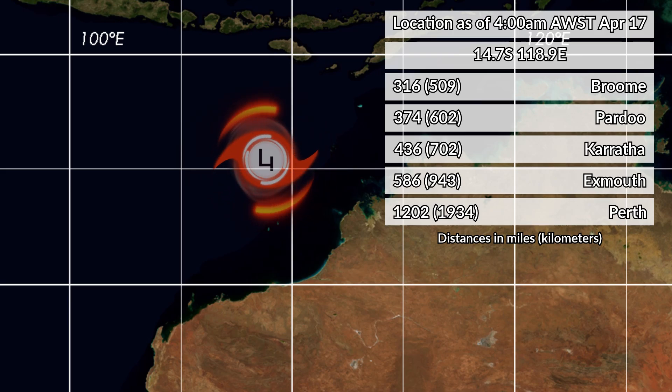The storm is located at 14.7 degrees south, 18.9 degrees east. That's 360 miles from Broome, 374 from Pardoo, 436 from Karratha, 586 from Exmouth, and 1,202 from Perth. In kilometers, those are 509, 602, 702, 943, and 1,934 respectively.